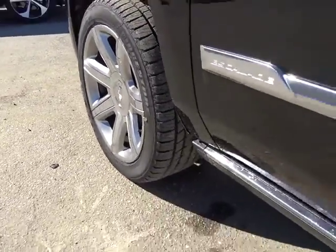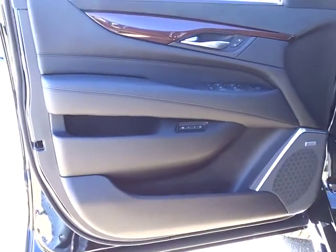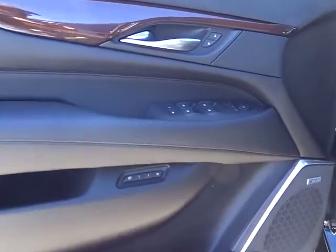Leather-wrapped steering wheel, Bluetooth, adjustable steering wheel, power steering, floor mats, four-wheel drive. Come take a test drive today.